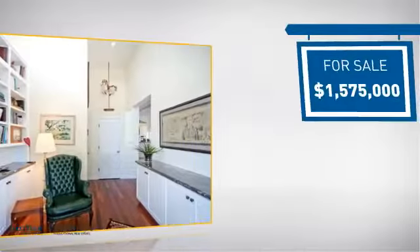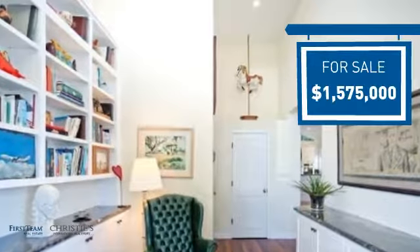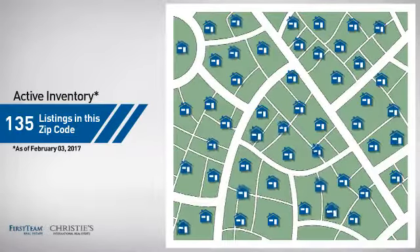Currently listed at just under $1.6 million, it offers an excellent value for the area. Wondering how it stacks up against the competition? There are now just over 130 homes on the market within this zip code.